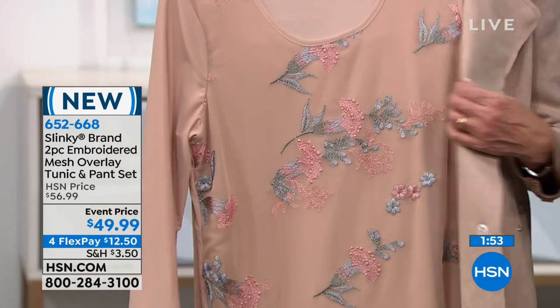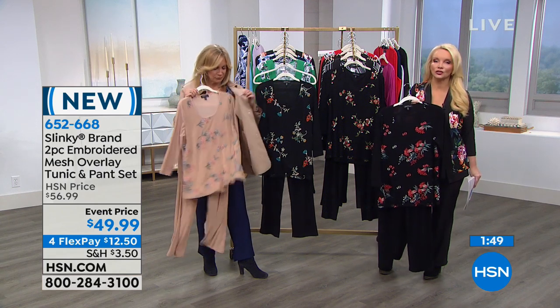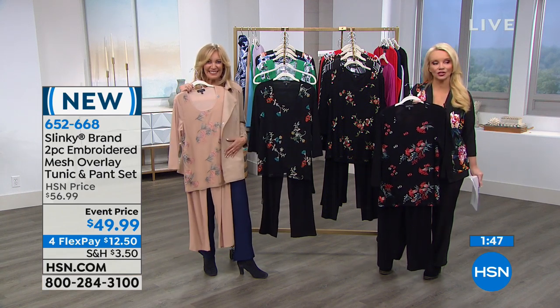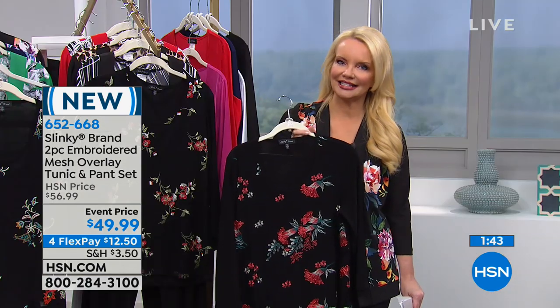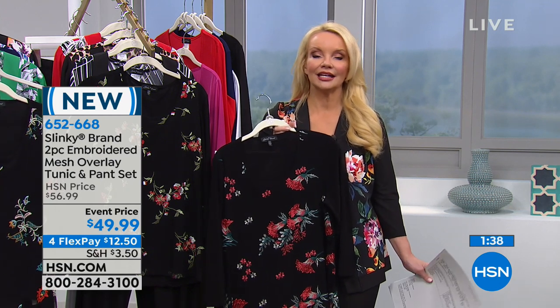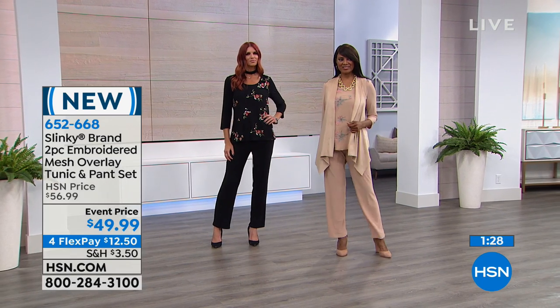It is really, really gorgeous. And again, it's the same comfort you love from Slinky. Put this on Flex Pay — $12.50 to get this home. Keep in mind with Flex, any major charge card can break up payments interest-free, and you get it home for the first Flex payment with an unconditional 30-day money-back guarantee.